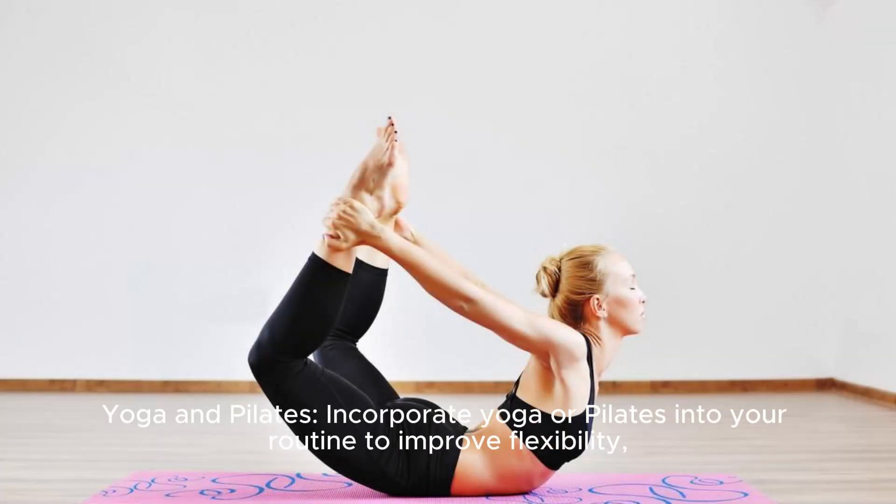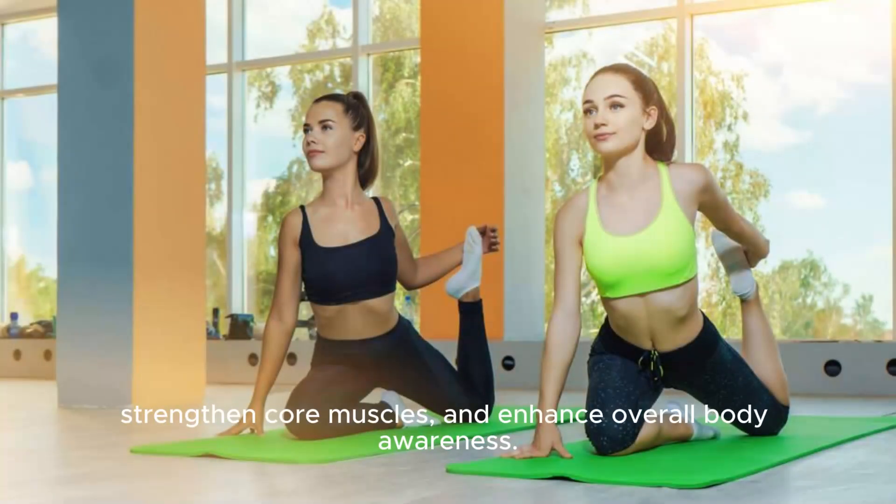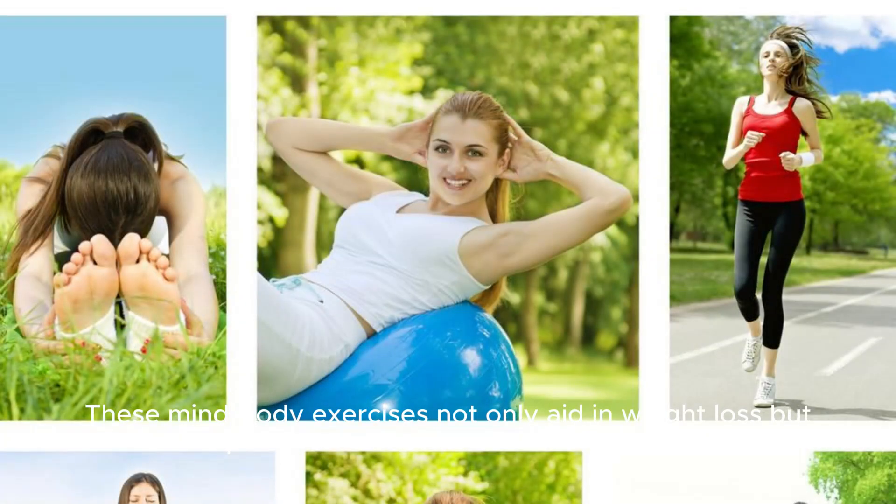Yoga and Pilates: Incorporate yoga or Pilates into your routine to improve flexibility, strengthen core muscles, and enhance overall body awareness. These mind-body exercises not only aid in weight loss but also promote relaxation and stress reduction.